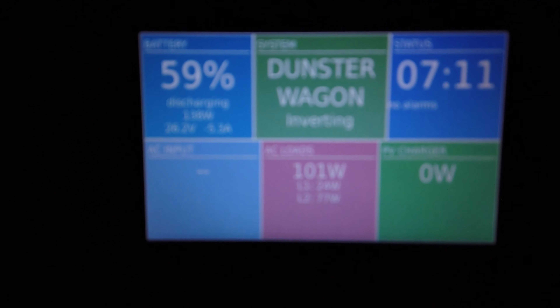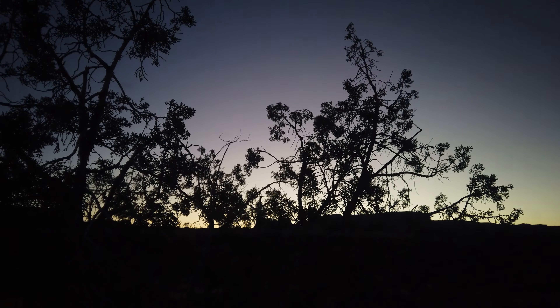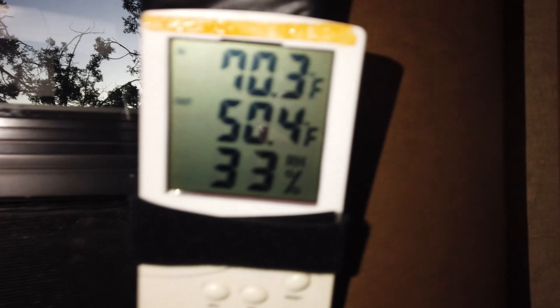It is now 7:11 in the morning. The battery is at 59% and we are not getting any solar just yet. The sun is just now starting to come up. Looking at the temperatures, we are 70 inside and 50 outside. I turned on the mini split at about 5:30 in the morning.